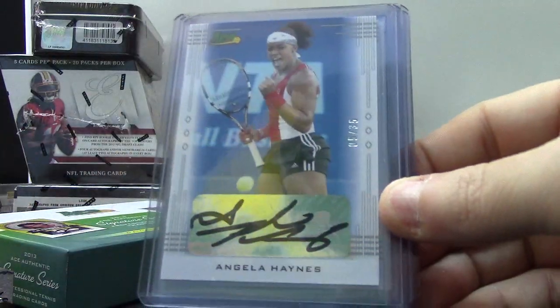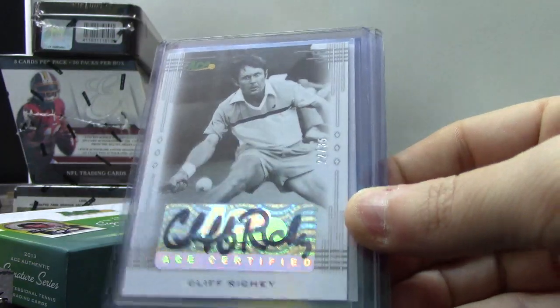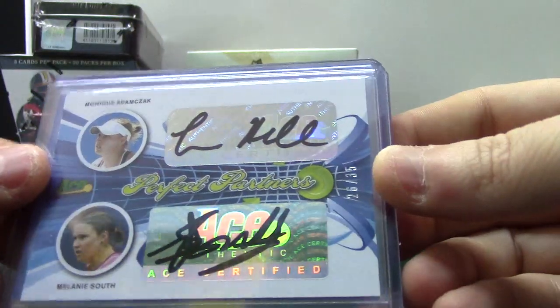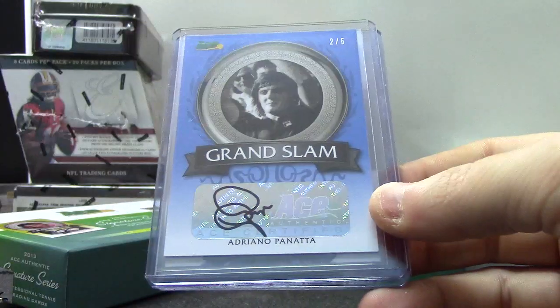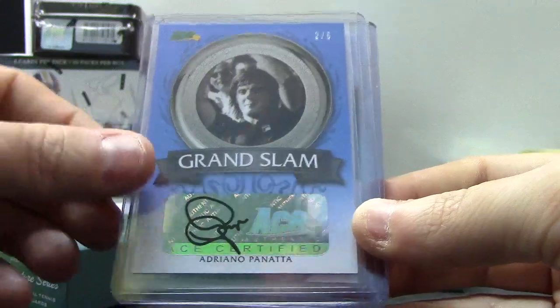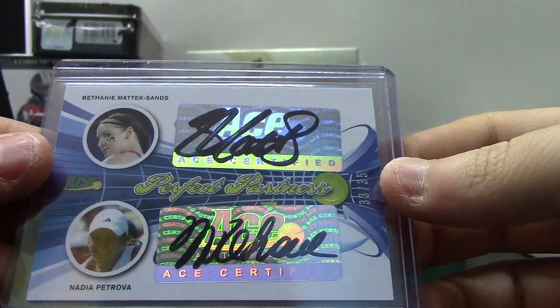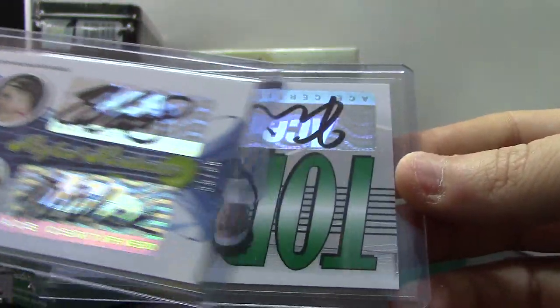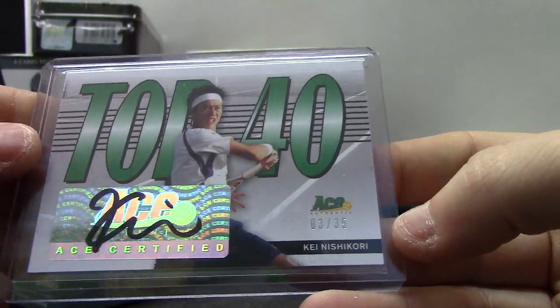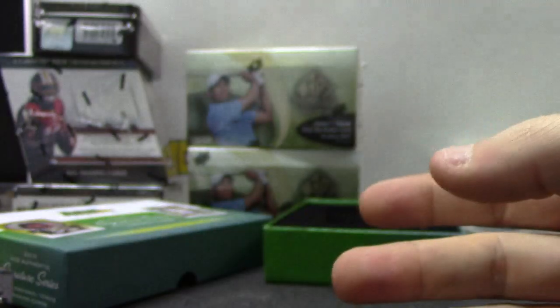Alright, we'll end on chewing up some tennis names. Angela Haynes — that one's number two of 35. Cliff Richie, another easy one, to 35. Monique Adamczak and Melanie South, number two of 35. Number two of only five — Grand Slam. Adriano Panatta. Dual autograph: Nadia Petrova, Bethany Mattek-Sands to 35, and Top 40 Kei Nishikori to 35 — cool!